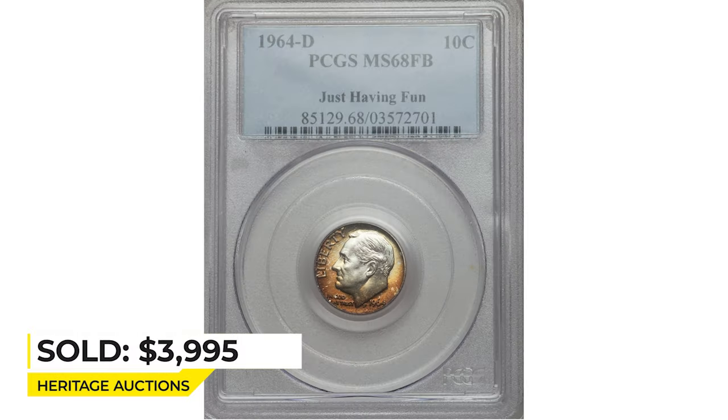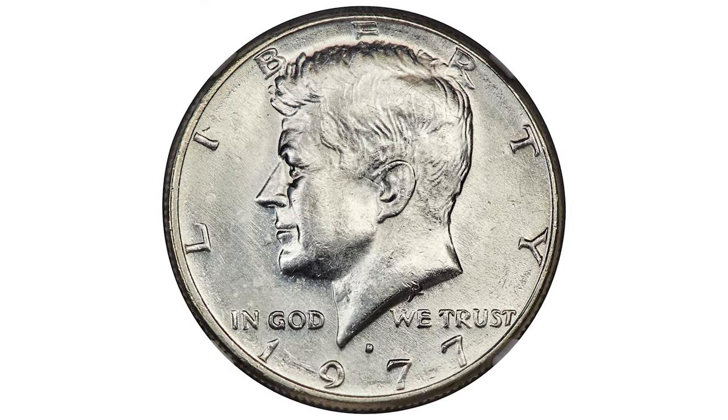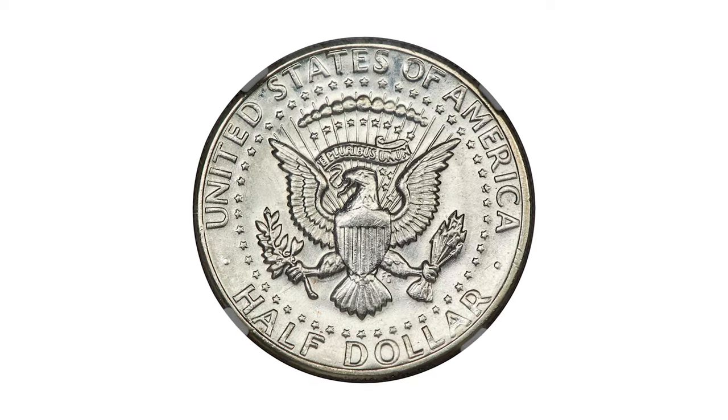This particular coin displays satiny luster and rich russet orange, sun yellow, and forest green toning that surrounds the margins. The centers remain brilliant. Sold for $3,995 at Heritage Auctions.